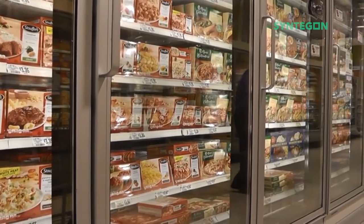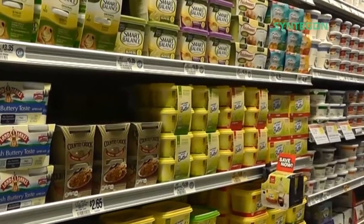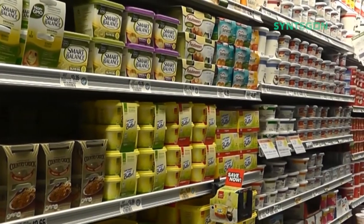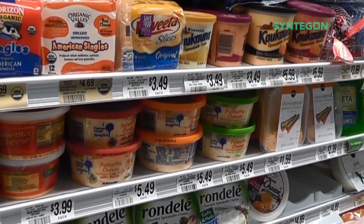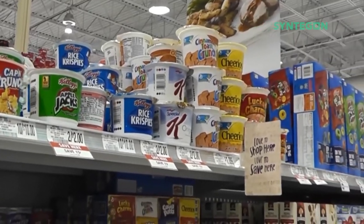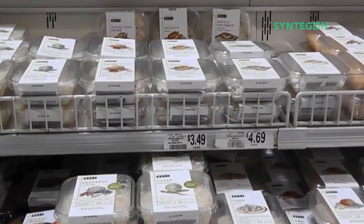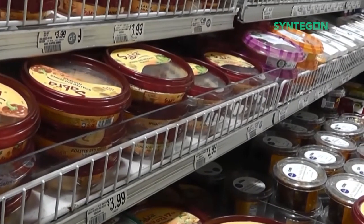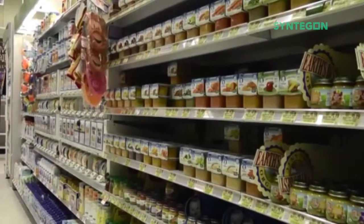The dairy industry holds the largest segment of products we fill, and a trip down any dairy aisle will show you just how expansive this category is. The next largest segment of products we fill are in the food industry. There has been a lot of growth here with ready-made meals, vegetables, fresh foods, deli salads, dips, convenience foods, soup, and other shelf-stable products.